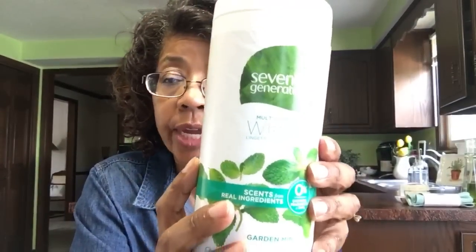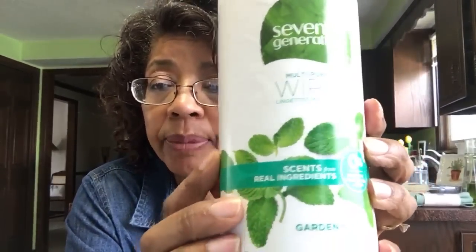If you're someone who likes to buy multi-purpose wipes, here are some Seventh Generation multi-purpose wipes that I bought from Grove. They're in the scent garden mint and they smell really good.